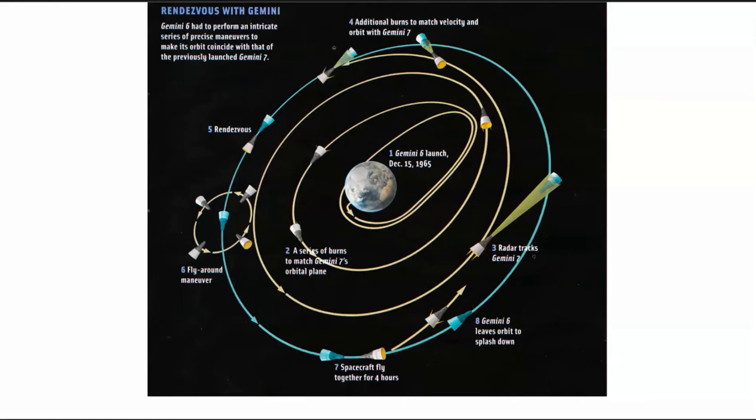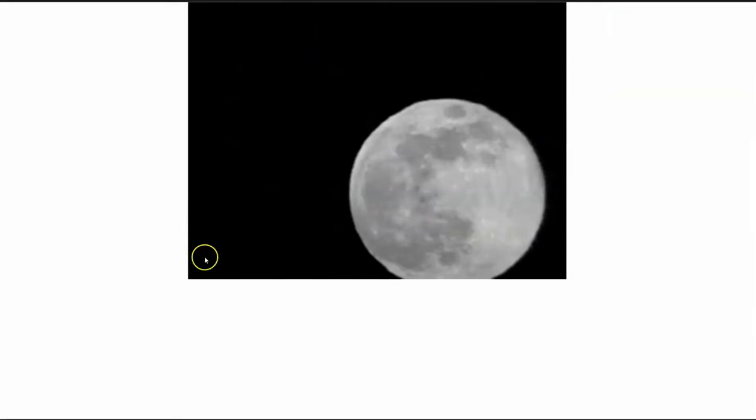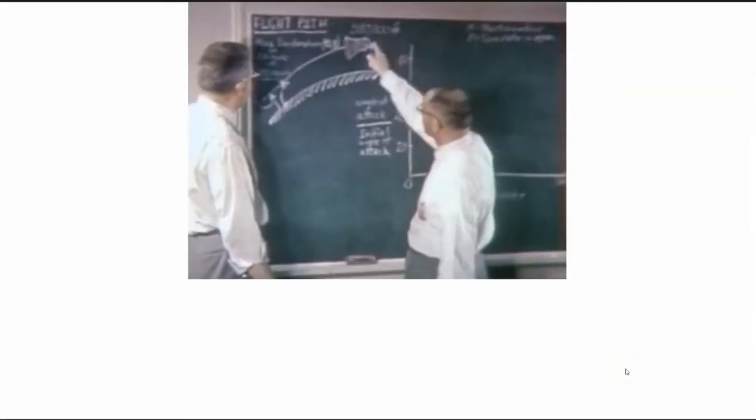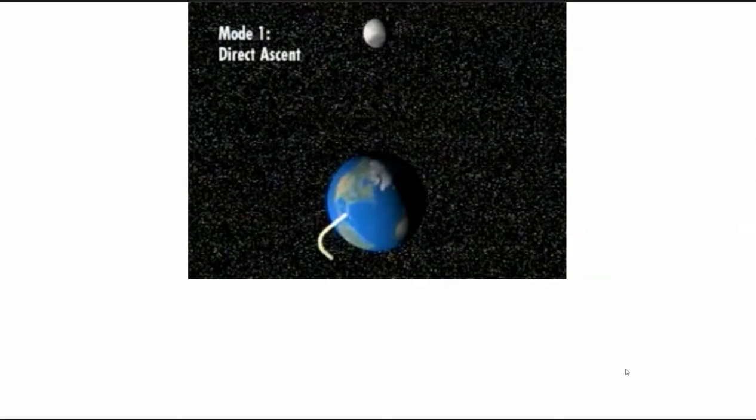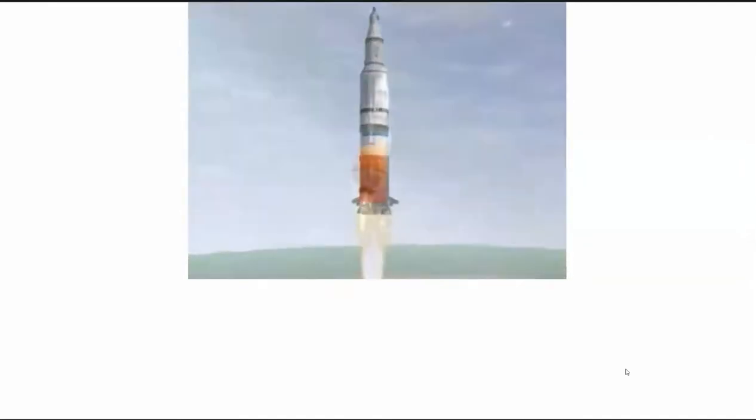In order to appreciate why the Gemini mission was so focused on rendezvous and the ability to dock with another vehicle in space, we have to fast-forward and look at the Apollo space program. The whole mission focus of Apollo is to land on the moon and successfully return to Earth. American engineers needed to carefully answer a basic question: what is the best way to land a human on the moon? Early on, two options were being considered: direct ascent mode using a single spacecraft and rocket, and Earth Orbit Rendezvous using a single spacecraft with two smaller rockets.